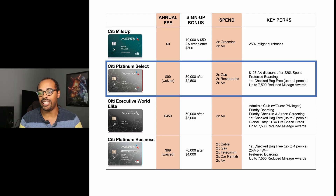The next card is the Citi Platinum Select. This has an annual fee of $99, which is waived in the first year. It has a sign-up bonus of 50,000 miles once you spend $2,500 within the first three months. In terms of spend bonus categories, you get two miles back on gas, restaurants, and American Airlines purchases.